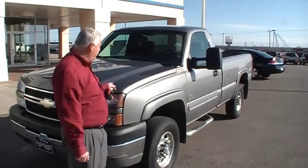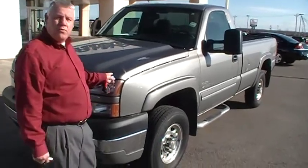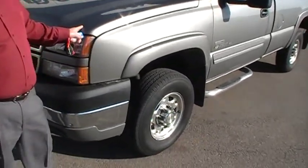Welcome to the Dabrinskys of Kingfisher. I'm Darrell. I want to show you the 2006 three-quarter ton four-wheel drive diesel.